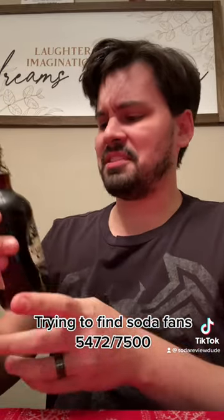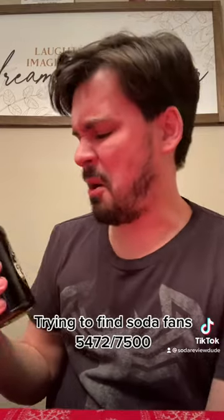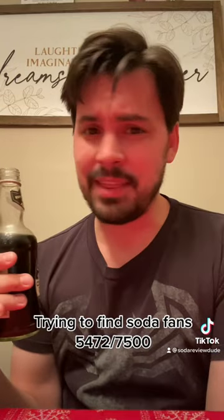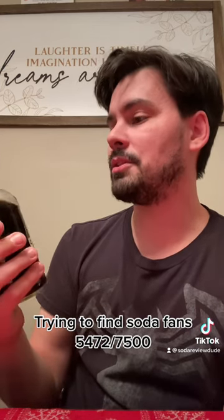Oh, I already don't like the smell of it. No. Oh, this is all kinds of bad. It's definitely got that ginger to it in that ginger beer kind of way that I really don't like. It's way too strong. It sort of tastes like a cola, but really it kind of tastes more like an expired diet soda.